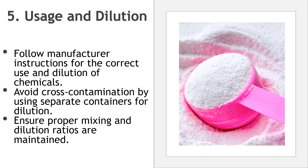Usage and dilution: follow manufacturer instructions for the correct use and dilution of chemicals. Avoid cross-contamination by using separate containers for dilution. It is recommended to have a color code for containers for cleaning different areas. Ensure proper mixing and dilution ratios are maintained for cleaning and sanitizing solutions.